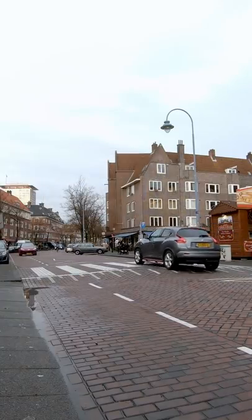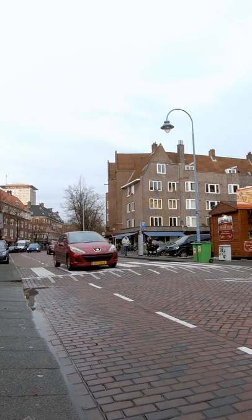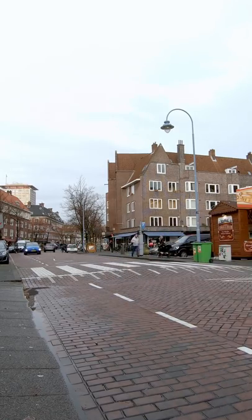Brick road surfaces. Residential streets often have a surface made of bricks instead of asphalt. This increases road noise and is another way to make drivers more aware of their speed.